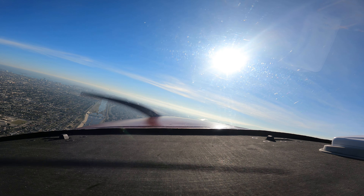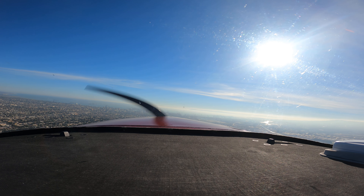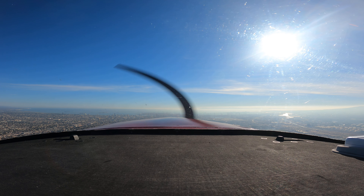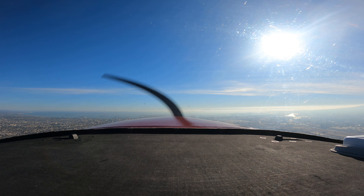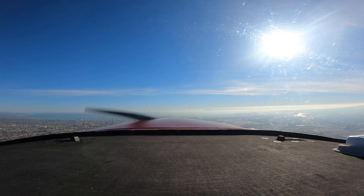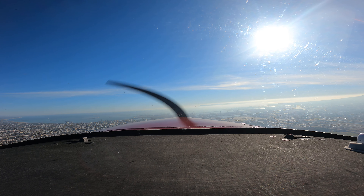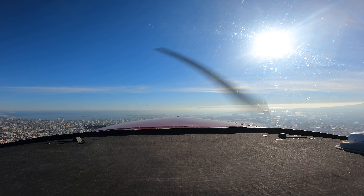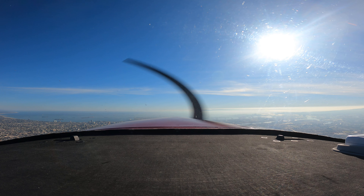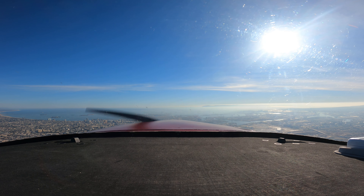Long Beach Tower, 757VB — is the extra pattern available now? No 757VB, Long Beach Tower, not at this time — we're reduced staffing. Roger, 757VB. Long Beach Tower, 757VB — is the extra pattern available now? No 757VB, runway 26L, start taking off. Yeah, 757VB, runway 26L, start taking off.